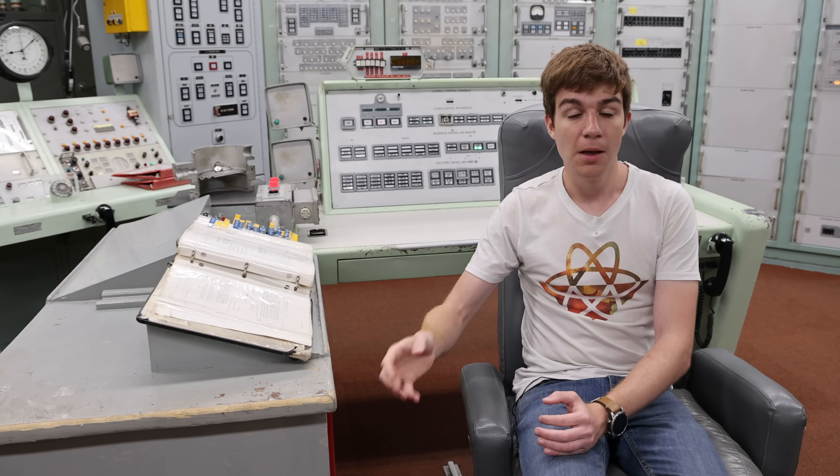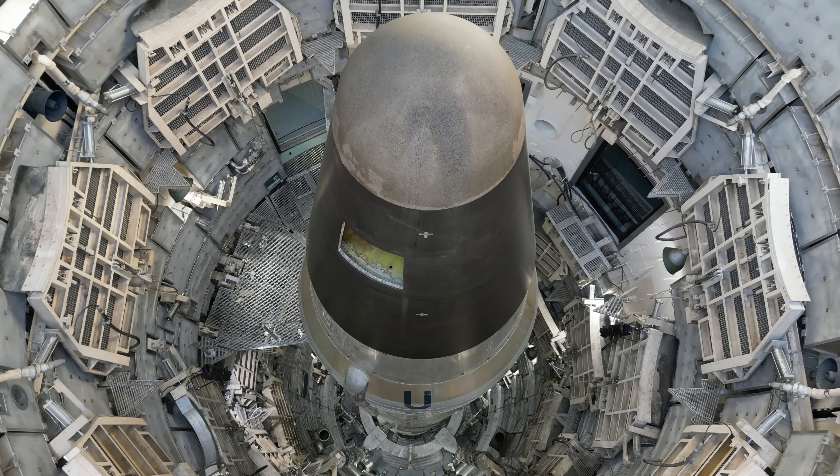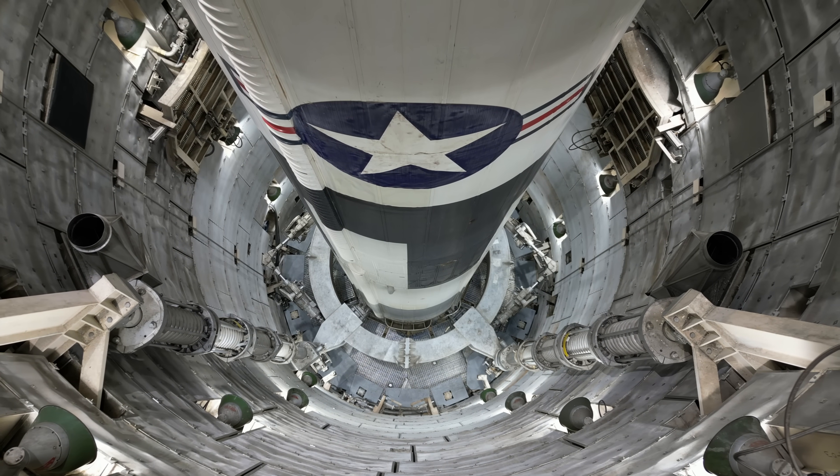When NASA launches into orbit, they get years to build the payload, months to inspect the rocket, and a four-day countdown. When you're launching a Titan II Cold War nuclear missile, you get three minutes.